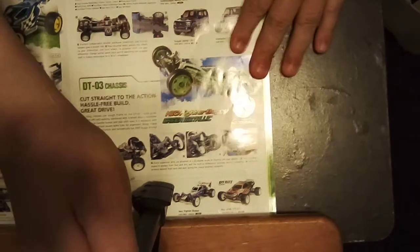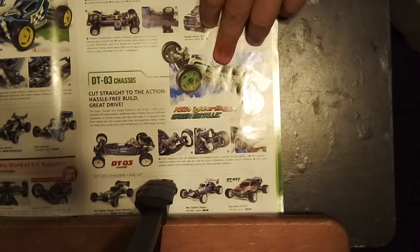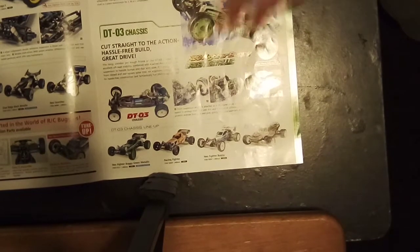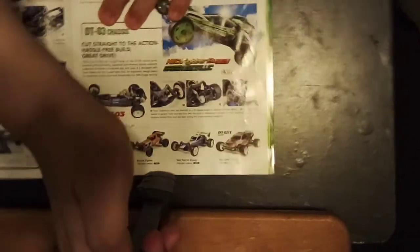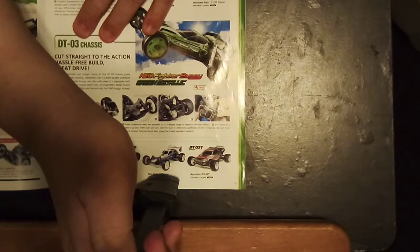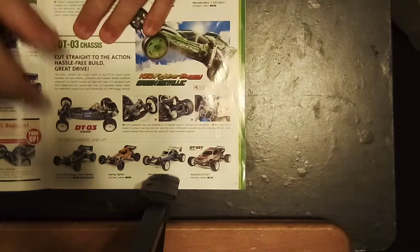You've got the DT-03 — the Neo Fighter Buggy in a green metallic edition, which came painted. And then the Racing Fighter, the normal Neo Fighter Buggy. A lot of people seem to like the Aqua Shot version of the DT-03s. Some people have built and shown it running, and people like this one a lot.